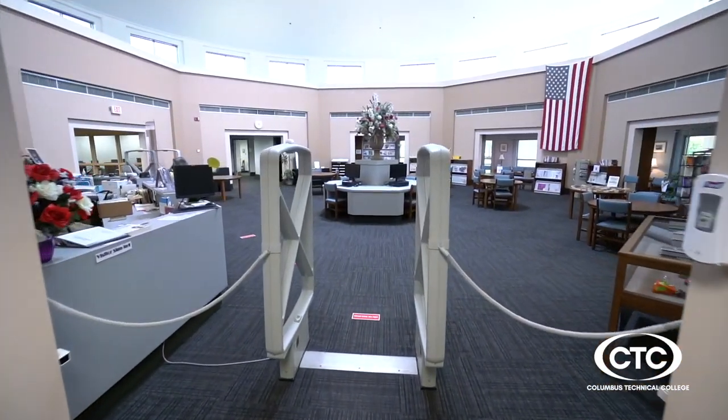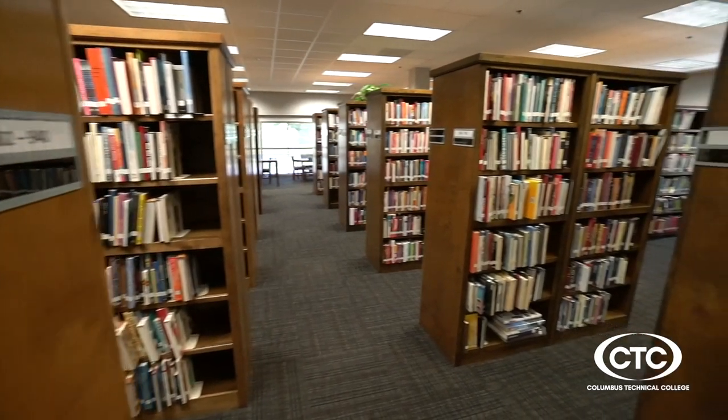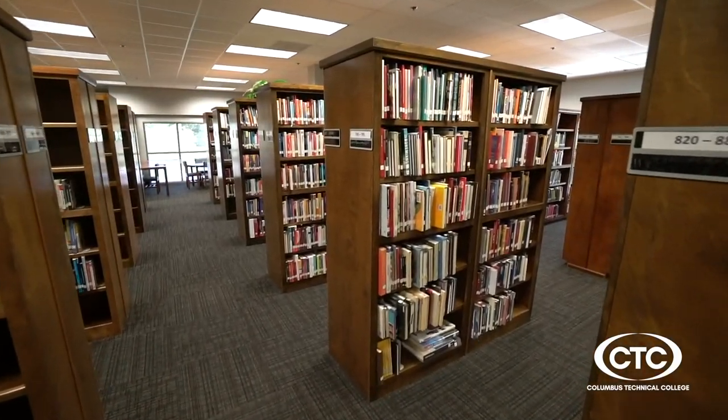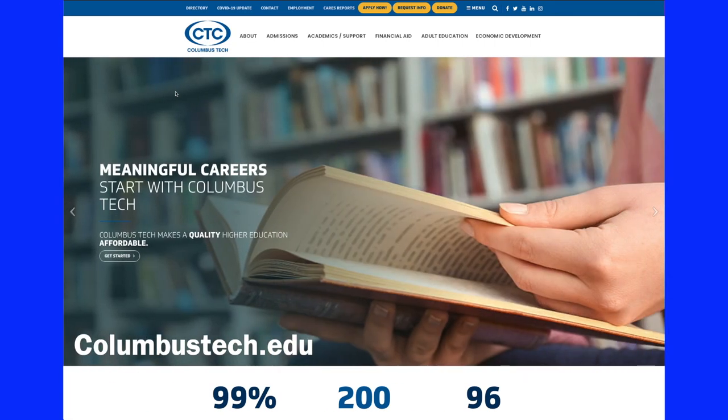Be sure to also check out the CTC library. There's a huge collection of books and materials housed on campus, or students can access these resources remotely with just a few clicks. Of course, our website is the go-to for any questions. See you soon.